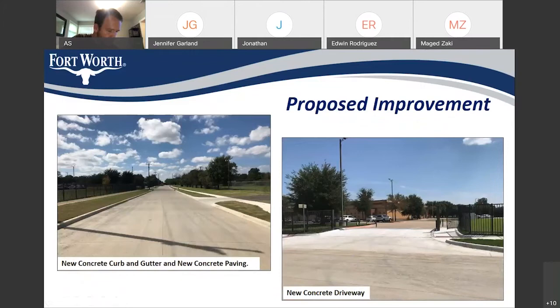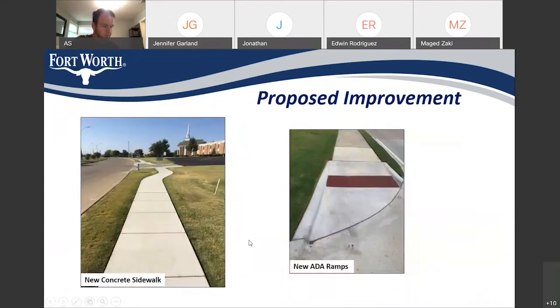In this slide, you can see the proposed improvement. Every street in this project will look like that when we finish the construction. You will have new concrete pavement and new concrete driveways. On West Kiliburn Road, you will also have sidewalk on both sides and new ADA ramps.